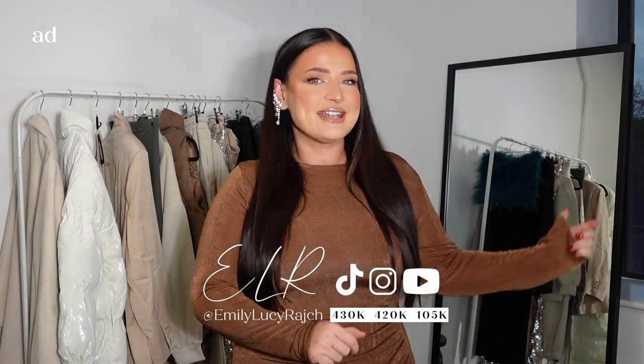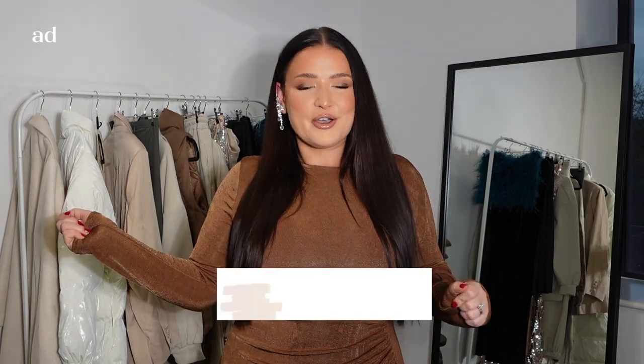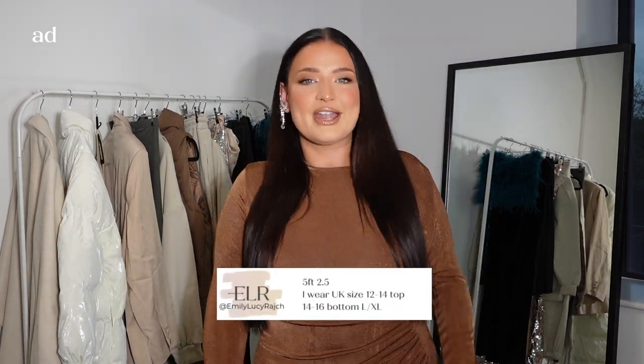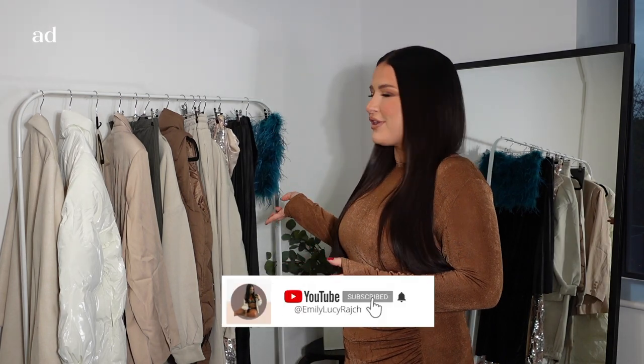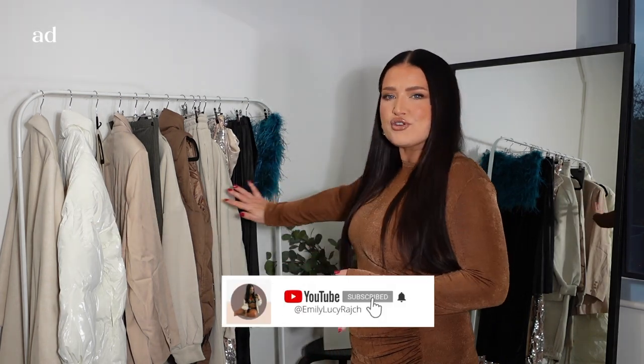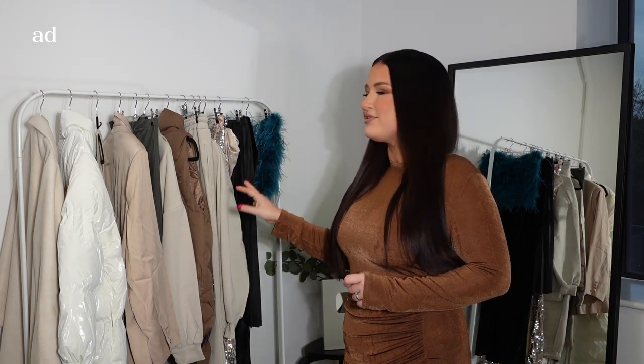We are going full festive, whether that's party outfits or whether that is Christmas markets, everyday comfortable festive wear, we are going to cover it all today. So I've got lots behind me that I'm about to share with you. I've hung it all up, so it's a real mixture of sparkles, feathers and neutrals, which I love for this time of year.